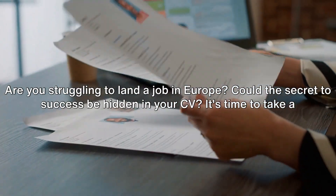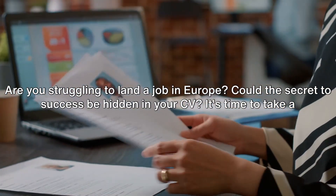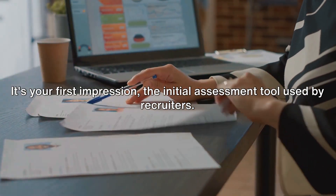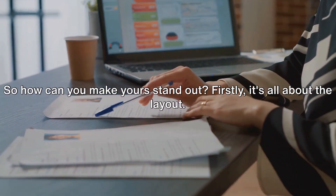Are you struggling to land a job in Europe? Could the secret to success be hidden in your CV? It's time to take a closer look. Remember the importance of a well-crafted CV — it's your first impression, the initial assessment tool used by recruiters. So how can you make yours stand out?